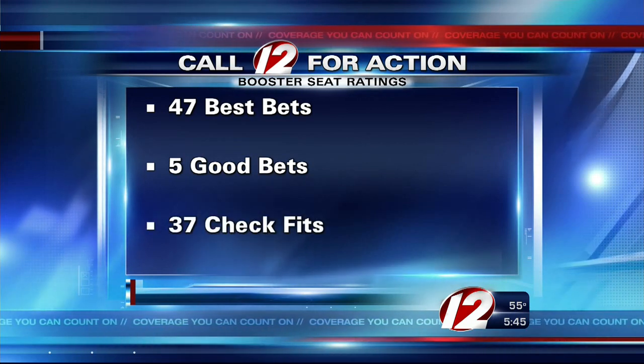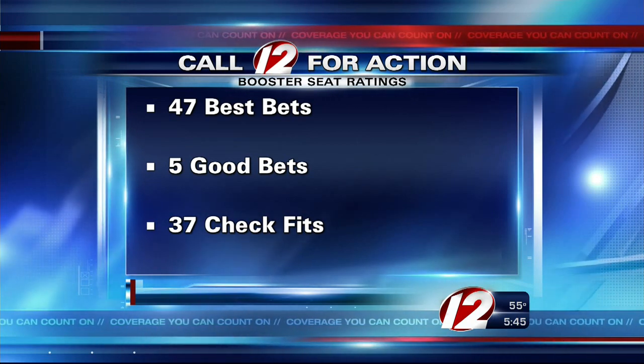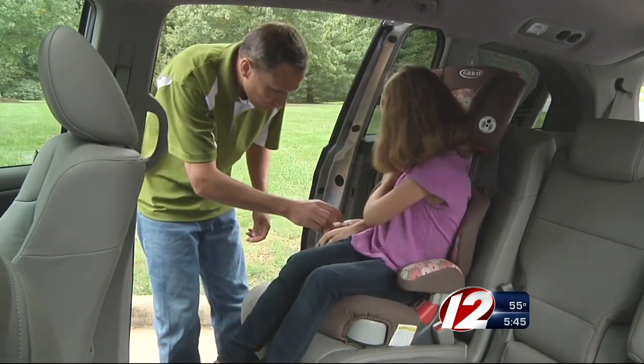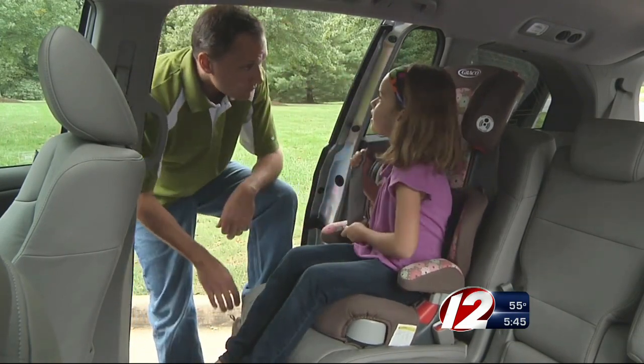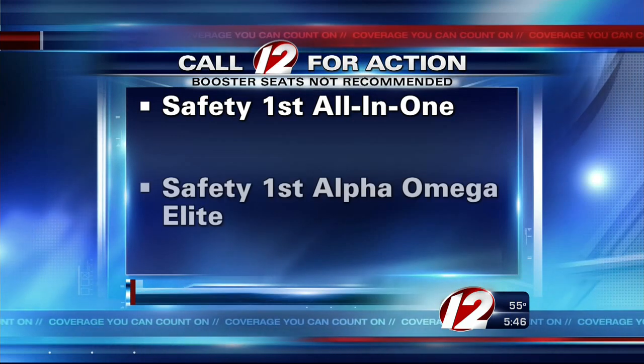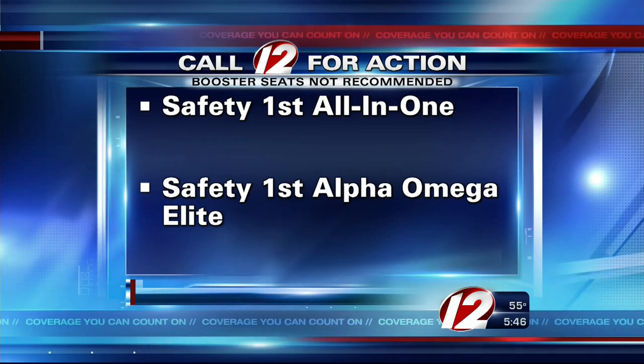37 in the check fit category may provide a good fit for some kids in some cars. Two boosters are not recommended because they don't provide proper belt fit and you are advised to avoid them: the Safety First All-in-One and Safety First Alpha Omega Elite, both made by Dorel Juvenile Group. They work fine as forward-facing or rear-facing child restraints, but they don't do a good job as boosters.